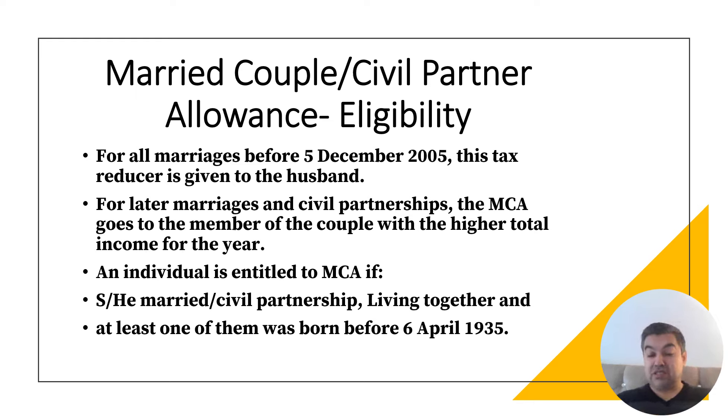An individual is entitled to MCA if he or she is married and in a civil partnership living together — both conditions must be met: married plus living together. If they are married but not living together, the Married Couple Allowance is not available.